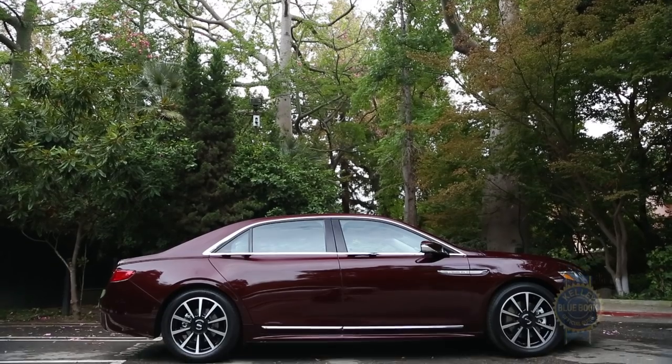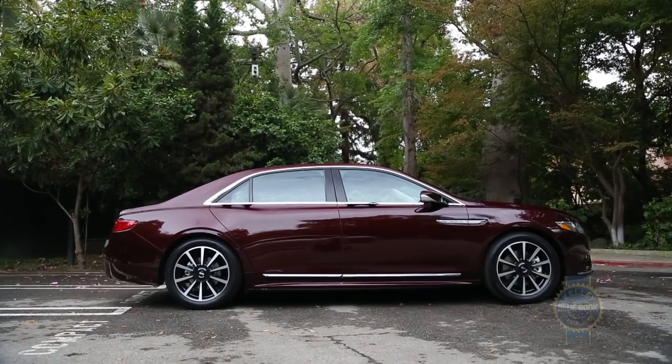There's a good chance that the last Lincoln sedan you rode in dropped you off at the airport. Well, Lincoln has a new Continental — it's aimed squarely at the heart of the midsize luxury market. Let's take a first look.